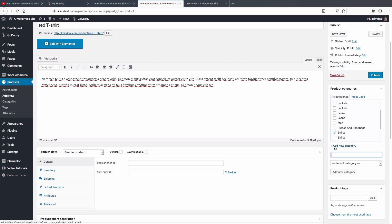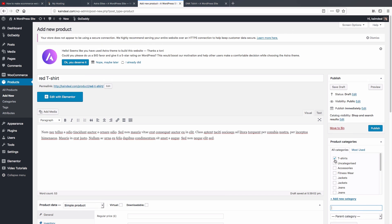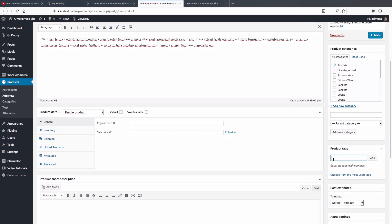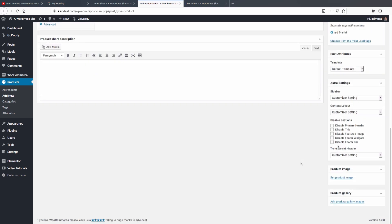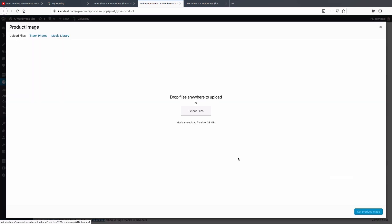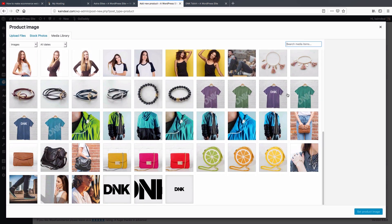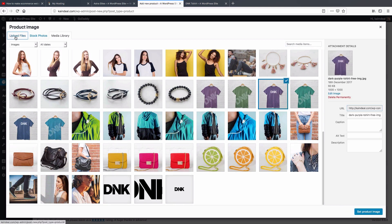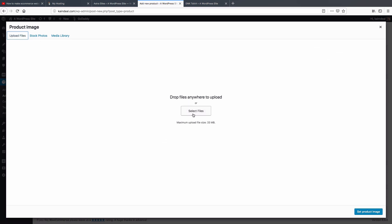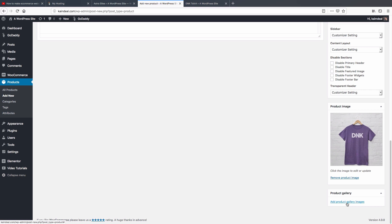If you don't have a category, create one by clicking 'Add New Category', type the name — I'll call it 'T-Shirts' — and click 'Add Category'. Scroll down and add tags, like 'red shirt'. Then scroll to the bottom and click 'Set Product Image', go to the Media Library, and select an image. If you have an image on your computer, upload it via the Upload Files tab. Click 'Set Product Image'.